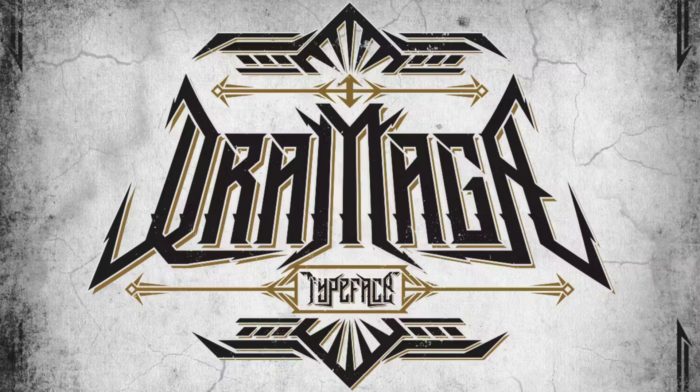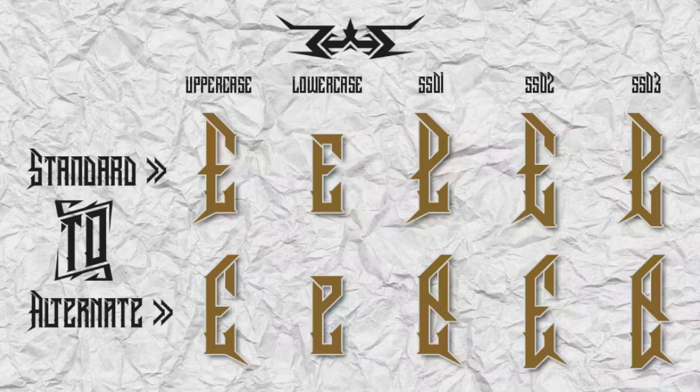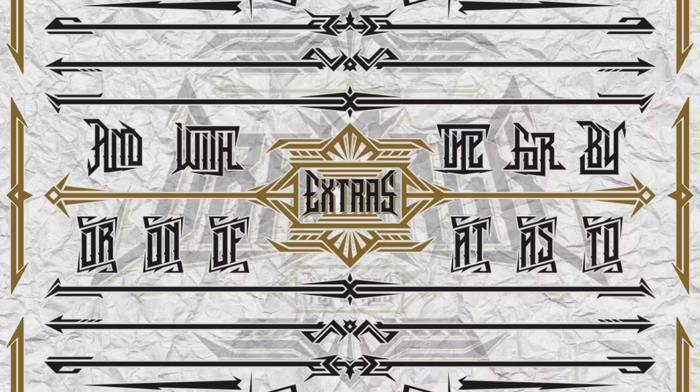13. Dramaga. Dramaga font channels the raw energy and intensity of heavy metal music with its bold, angular letterforms and industrial-inspired design. Its sharp edges and dynamic strokes capture the aggressive spirit of the genre, making it the perfect choice for labels, branding, logos, apparel, tattoos, and more.